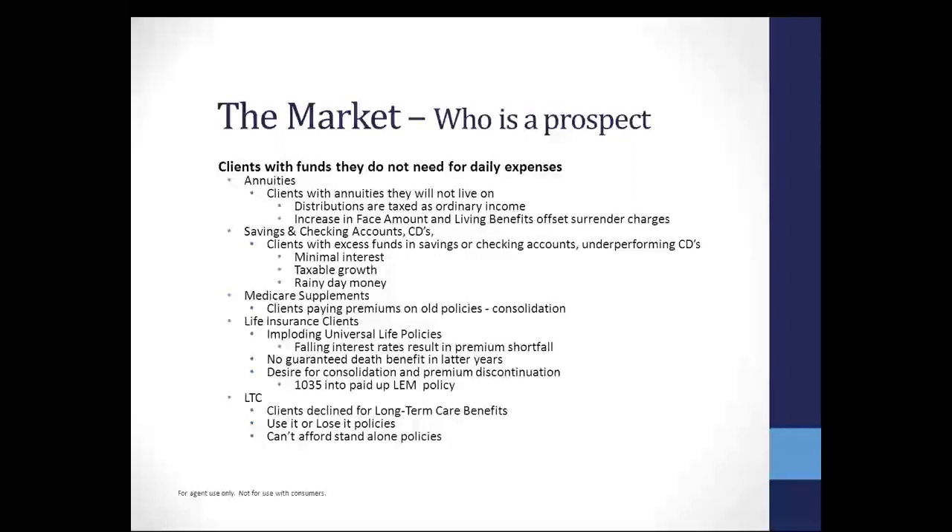Clients with funds they do not need for daily expenses are great prospects. We write millions of annuities every month and we know there are a lot of clients with annuities they're not going to live on. What are they going to do with those annuities? Distributions are taxed as ordinary income, especially with qualified accounts. We do have products that will take a qualified account — in fact, I'm going to show you a tool that compares a qualified annuity versus putting it into a single premium life product.